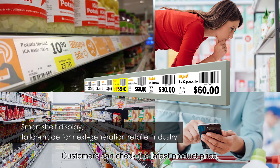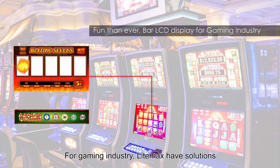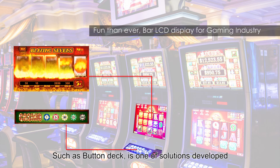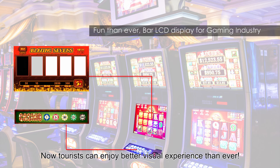Customers can check the latest product price, promotion message, and more. It is absolutely win-win for sellers and buyers. For the gaming industry, LIMAX has solutions for the slot machine and other gaming arcades, such as ButtonDeck. LIMAX is one of the solutions developed for the slot machine. Now tourists can enjoy a better visual experience than ever.